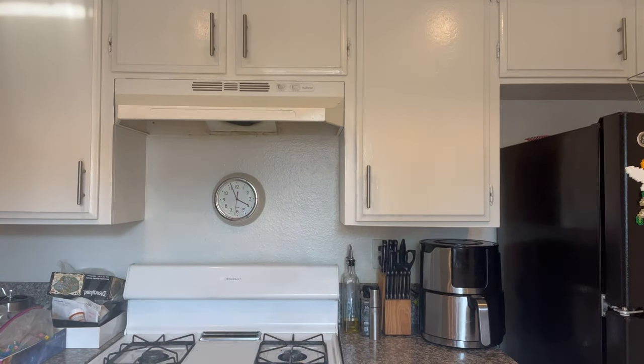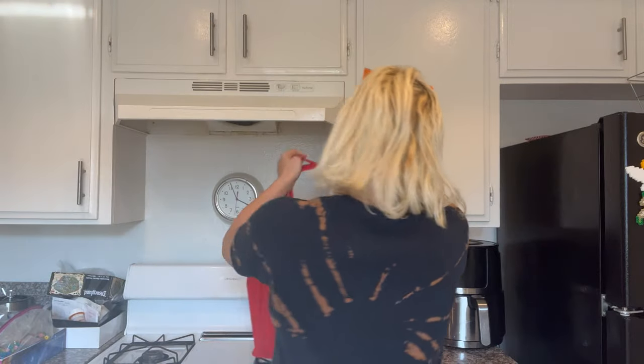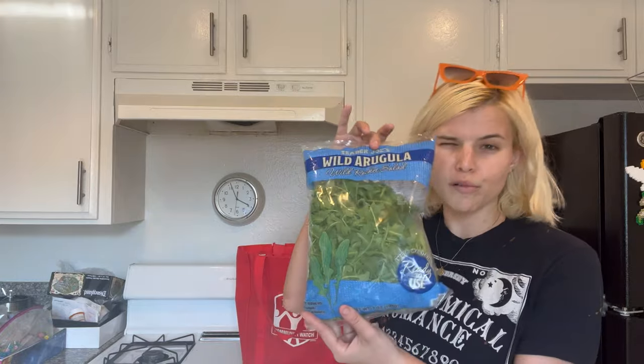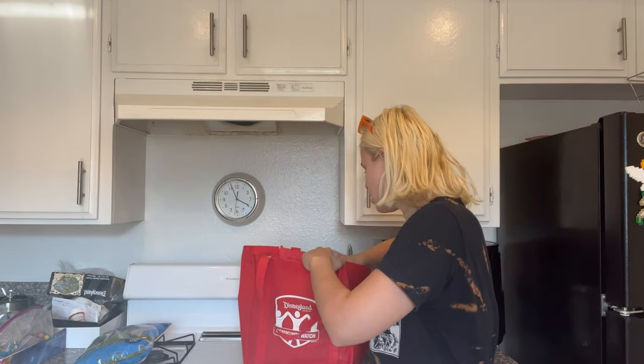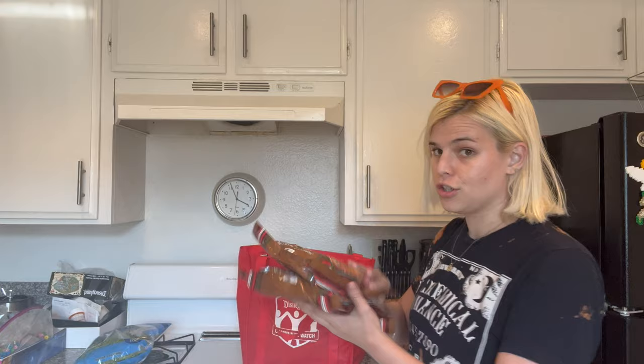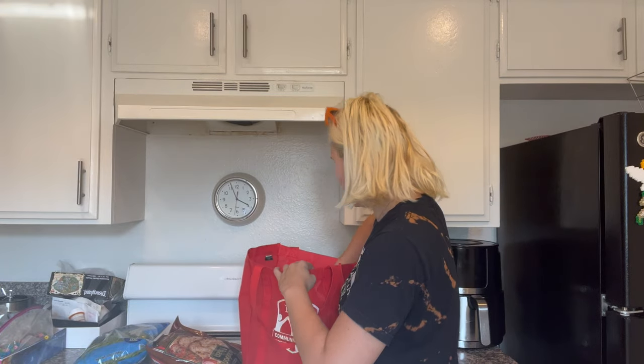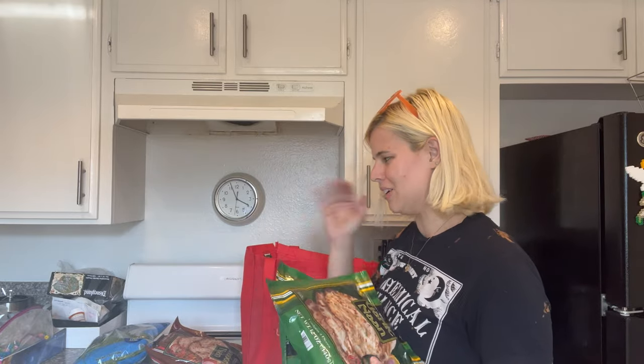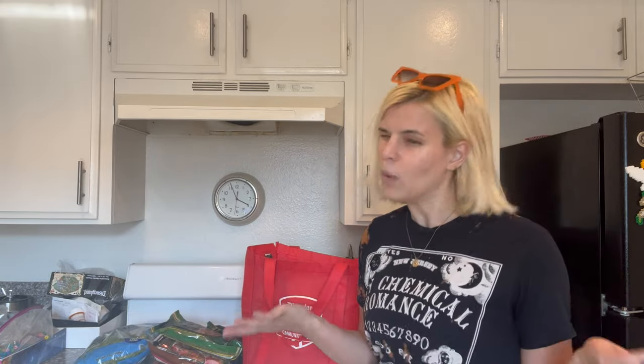We're going to put the Trader Joe's things away first since some of them need to go in the fridge. We got our basics — arugula for salads, cherry tomatoes, and croutons to use up. I got two packages of naan and two packages of garlic naan because I eat a lot of it — with food, with salads, and I'll also eat a plain one with the fall harvest soup from Trader Joe's.